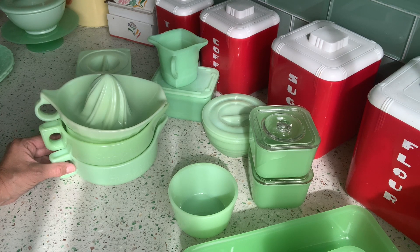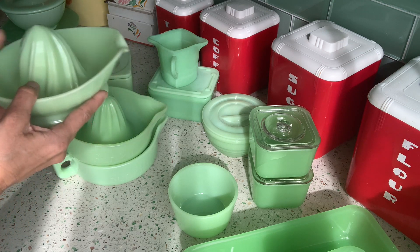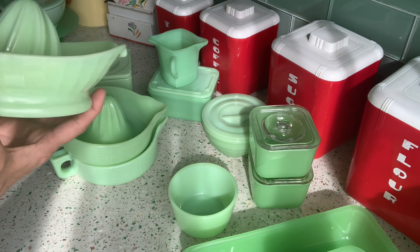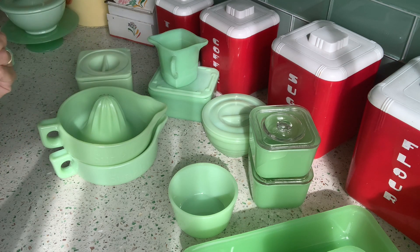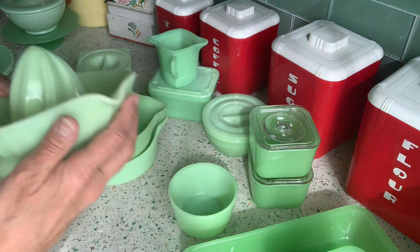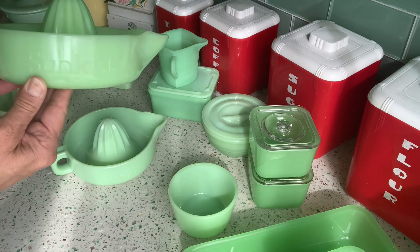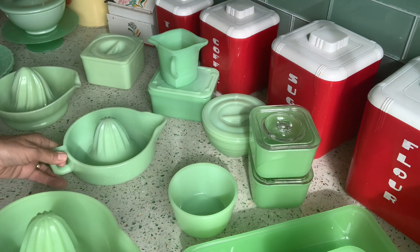Lastly, I have these three reamers. I believe they were all made by McKee. These would be orange juicers. This one has a nice pointy swirly top and a little footed bottom, and it is in pretty good condition though it does have a little roughness here. These aren't terribly valuable — I'll probably be selling at least two of them. The others say 'Sunkist.' You've all seen these before, and these Sunkist ones are in perfect condition.